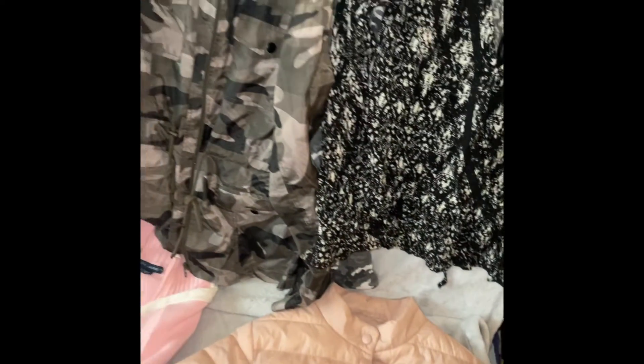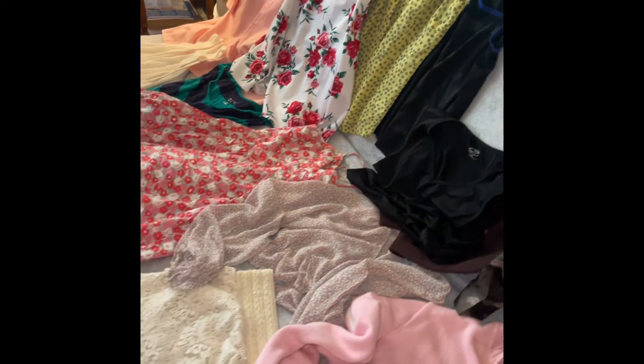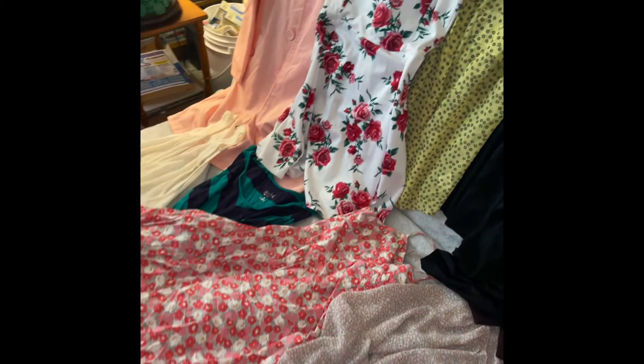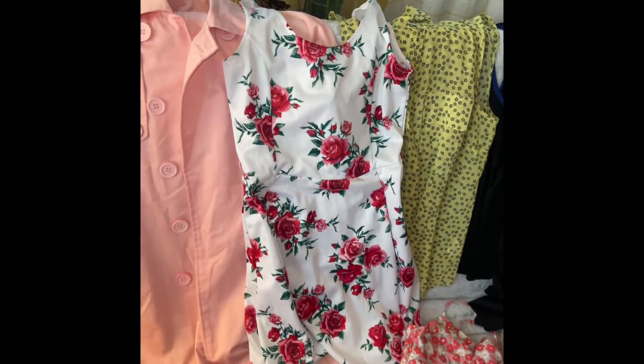So today I got more, and this is all I got. I picked really good ones at the Goodwill store.